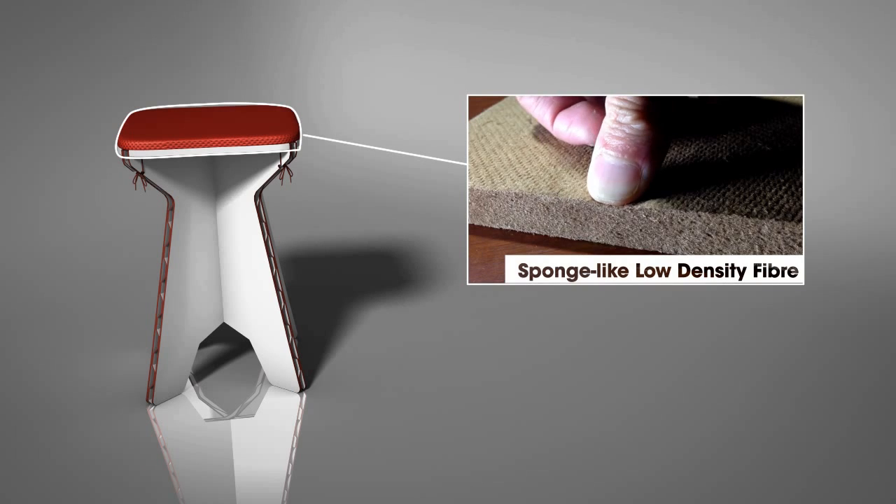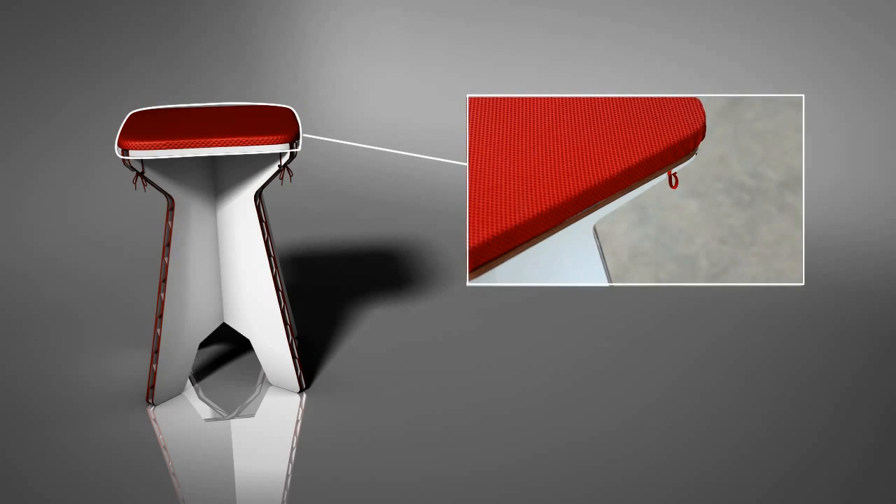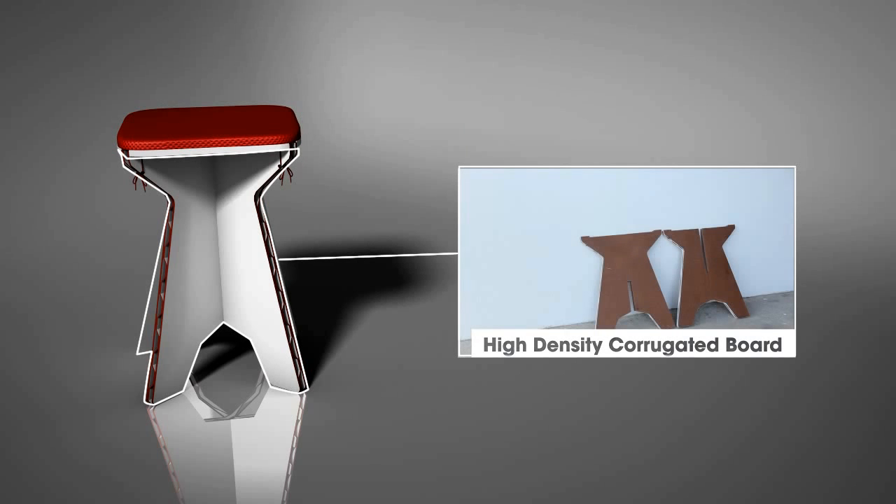The seat is made up of sponge-like low-density fiber, wrapped with cloth. The base is made up of a high-density corrugated board.